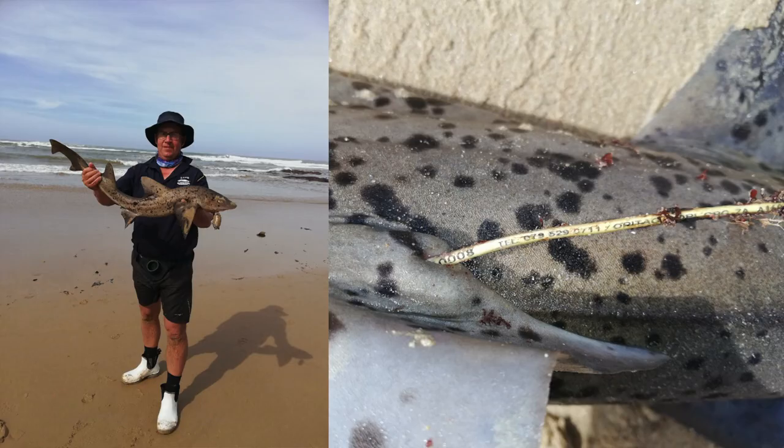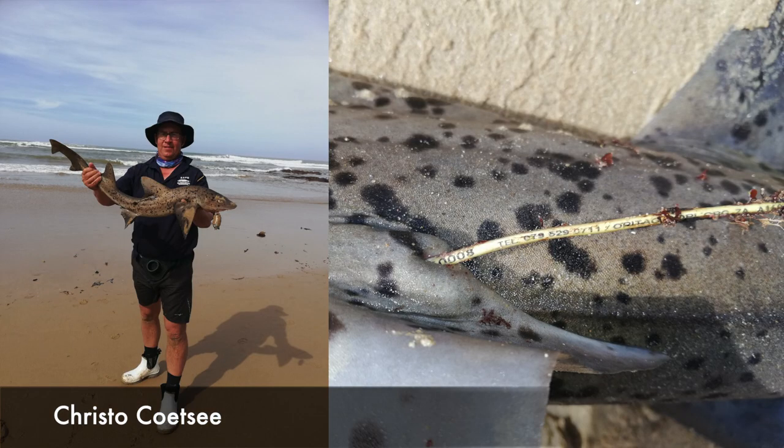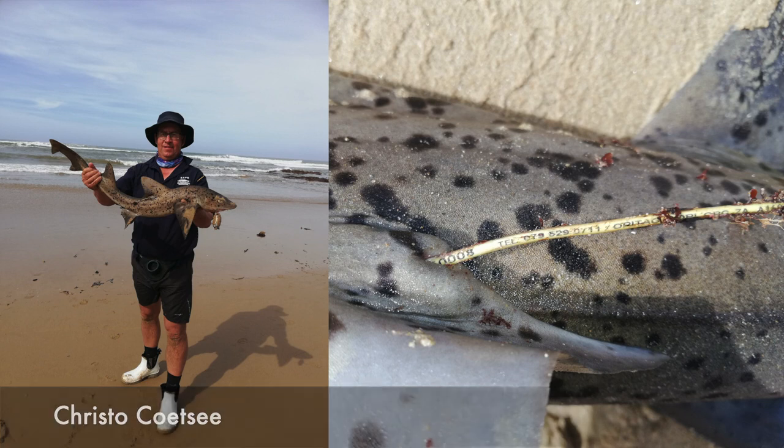Chris Tu from Bloemfontein Shore Angling Club caught this beautiful spotted gully shark. This measured in at 102 cm and was caught at the Kaimau. He used a mackerel head with cutlets, and this fish was tagged before, so he made sure to release it as quickly as possible.